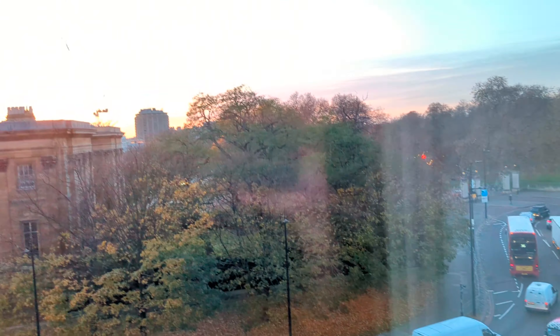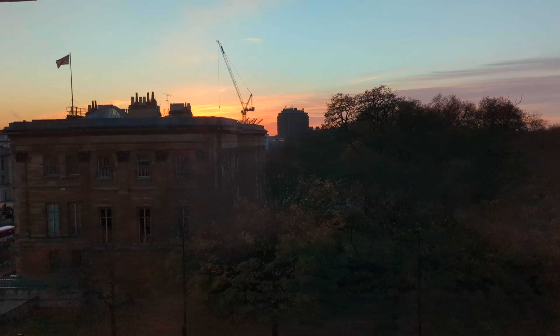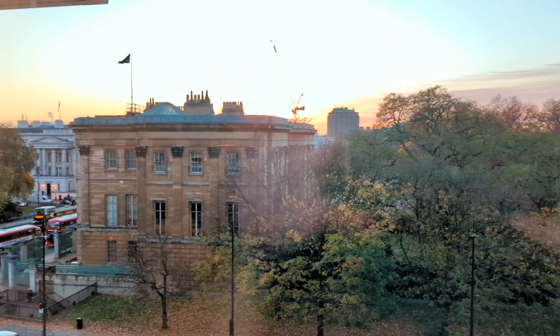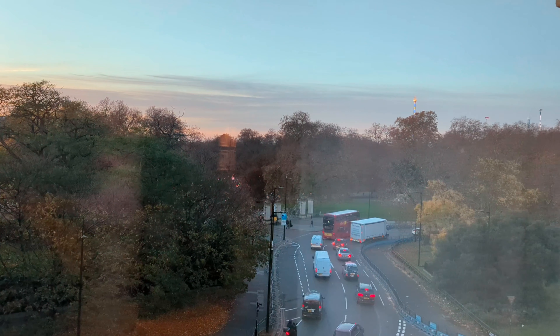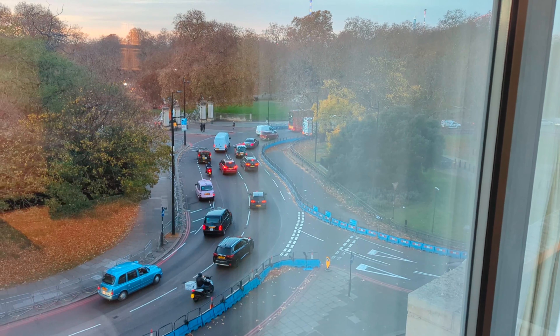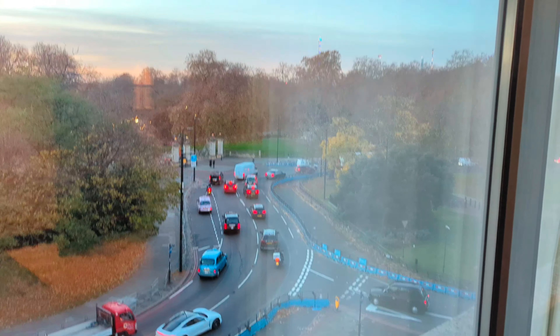Here we go — we have Hyde Park Corner, which is where we are. We've got a view of Apsley House and Hyde Park, and the busy road which is Park Lane just outside the gates to Hyde Park. Much the same view from the living room window.